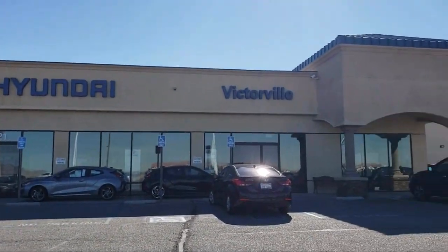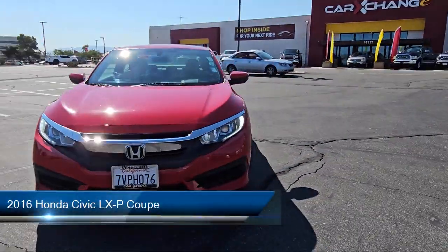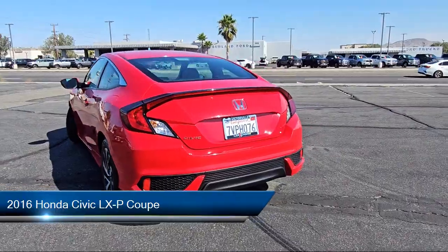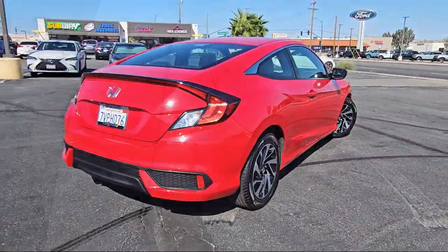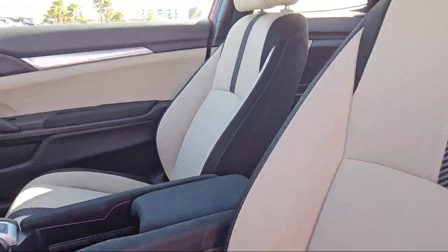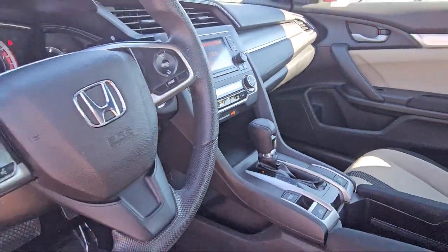Welcome to Victorville Hyundai. Here's a look at another one of our great vehicles from our inventory. It comes equipped with Mode Select Transmission, Rear View Camera, Keyless Entry, Alloy Wheels, Electronic Stability Control, Speed Sensing Steering, Steering Wheel Controls, Outside Temperature Display, Air Conditioning, and Tire Pressure Monitoring System, and has less than 85,000 miles on the odometer.